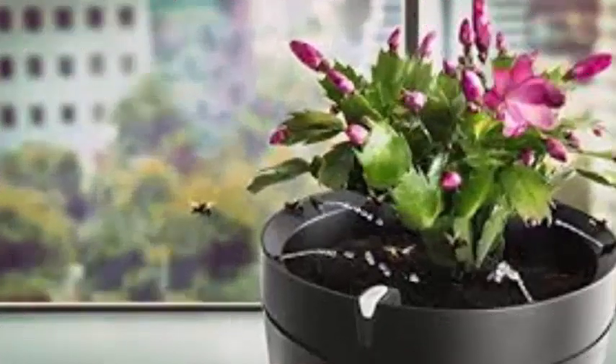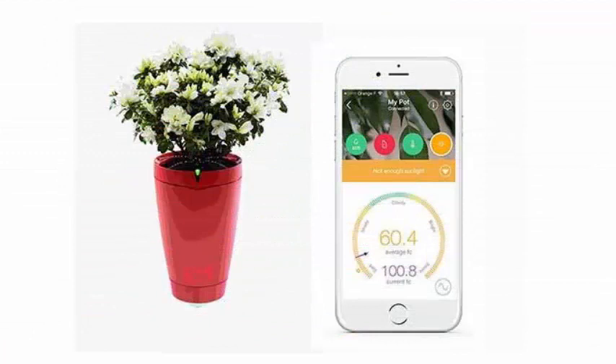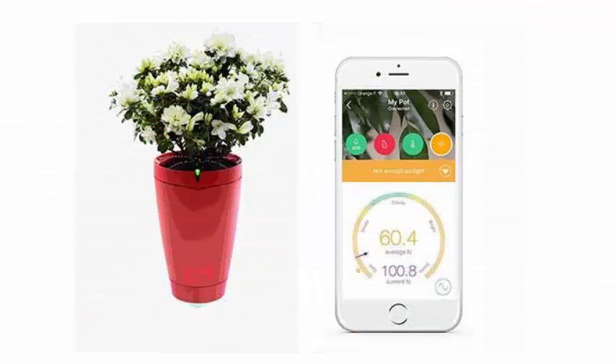Perhaps the best function of all is that when you go out for long periods or holidays, Parrot Pot guarantees up to a month of autonomous irrigation thanks to the plant sitter mode, which keeps your plant alive as it adapts the amount of water. When you return, you will find it in top form.